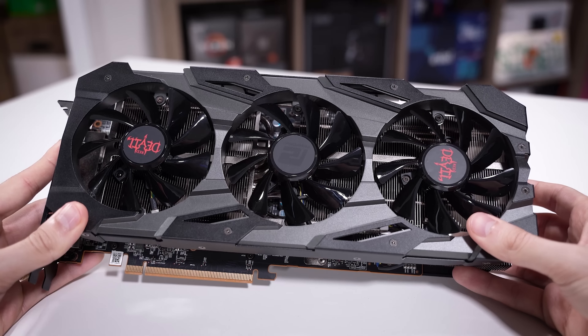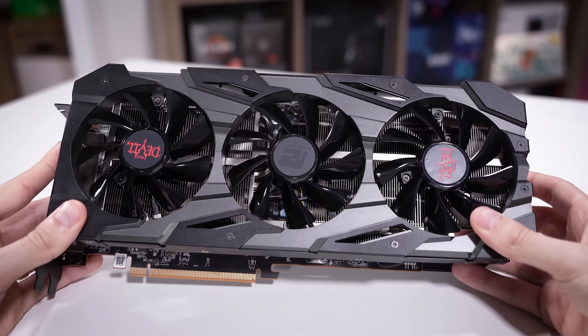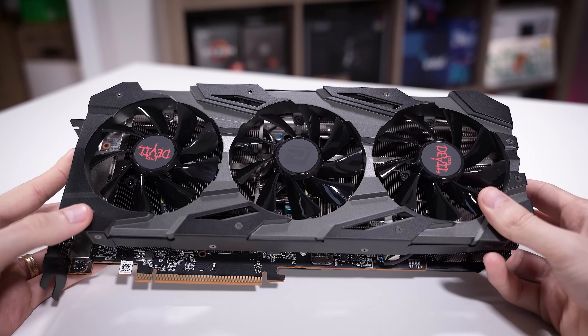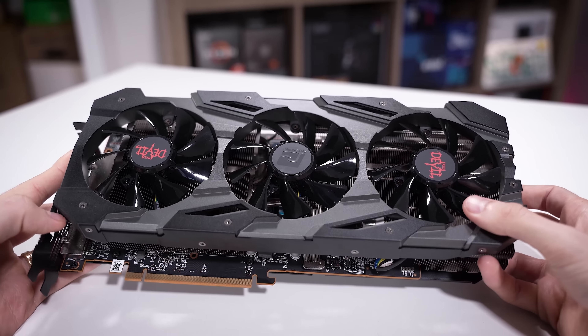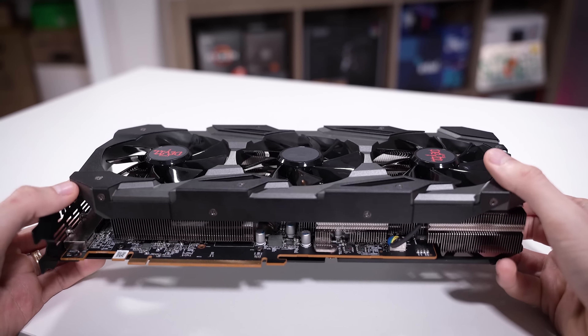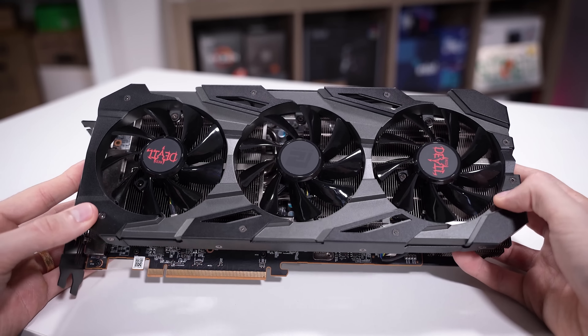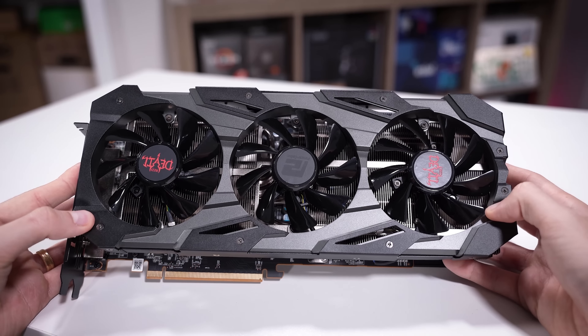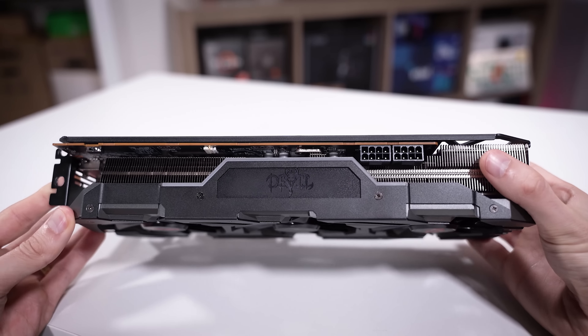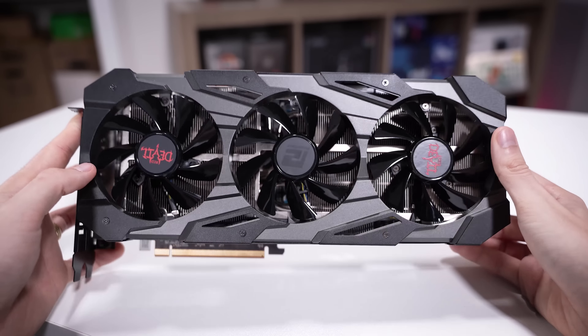Just make sure you have a power supply beefy enough to handle this card, and mind the case you pair with it. If you're buying a Red Devil variant, this has a larger footprint than many 5700 XTs on eBay, so make sure your case is long enough. I still can't wrap my head around the fact that cards like these are going for under $200 now — it's just insane. One man's trash is definitely another man's treasure.